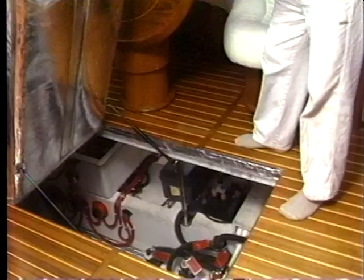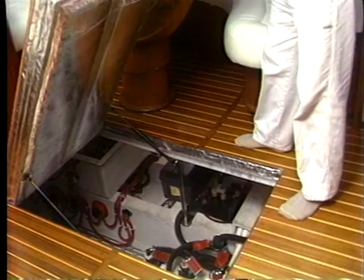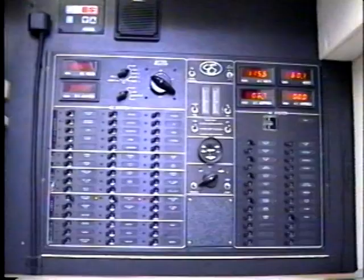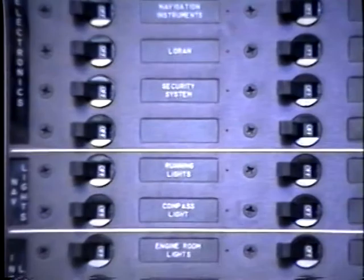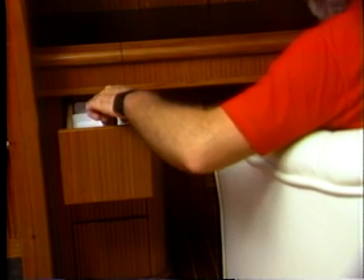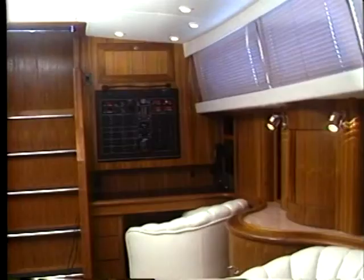There's plenty of space for all mechanical systems, including enough room for battery capacity of up to an optional 800 amps. Endeavour designs and manufactures custom equipment, such as the full-featured digital control center that keeps you abreast of the condition of the boat's entire electrical system at a glance. The chart table handles full-size folded NOAA charts with convenient storage, and there are lots of drawers for all of your navigational accessories and plenty of space for all of the electronics you could ever want.